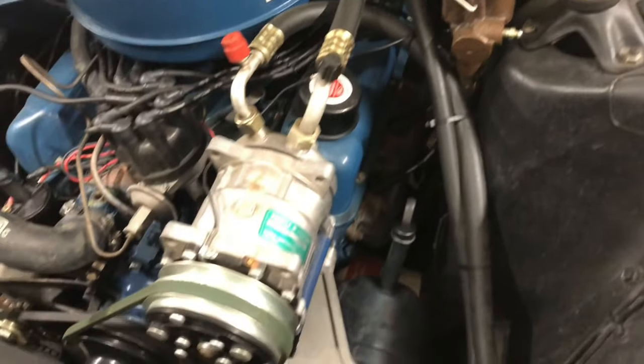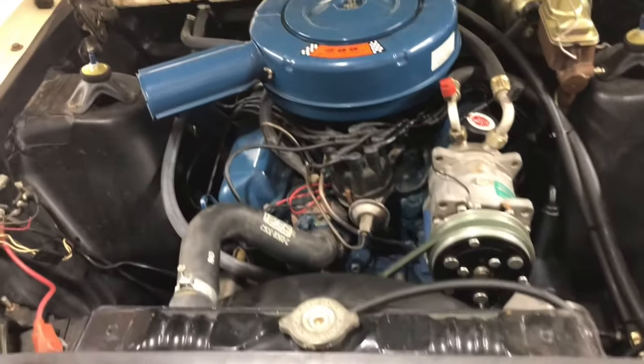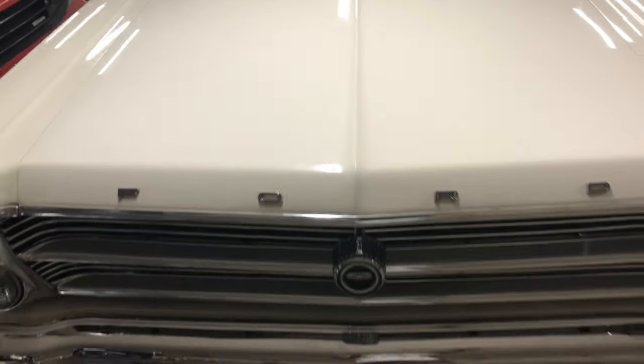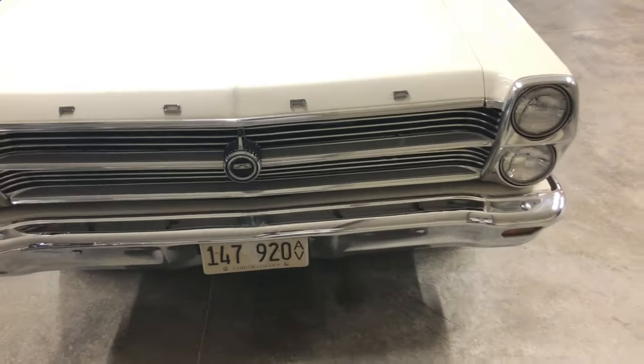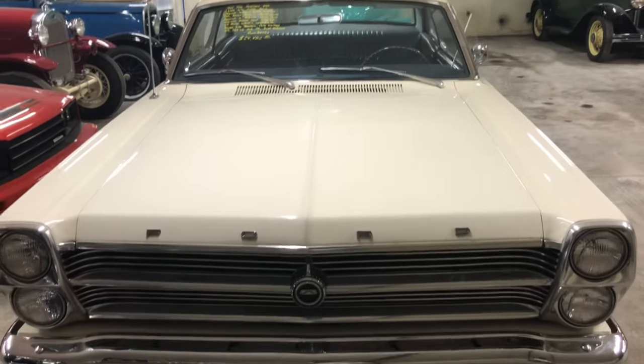This thing is nice. I would love to hear this thing run. Maybe another time when we come back if it's still here. This is a nice car. Hood closes with no problem. Real nice find here at Country Classic Cars.